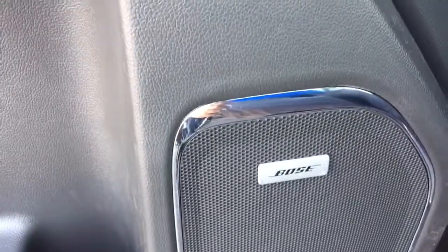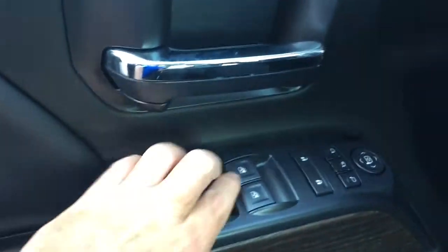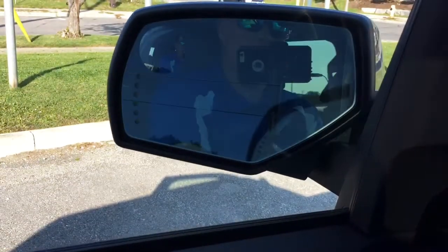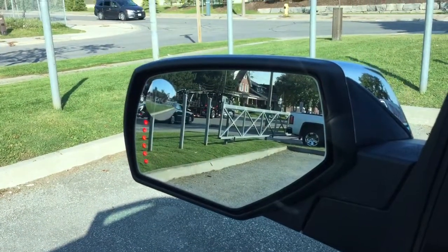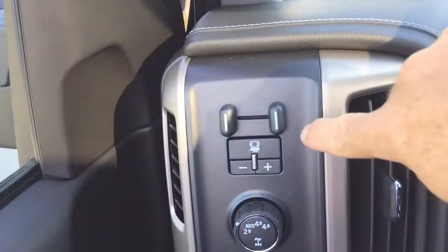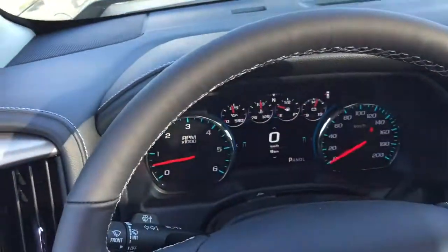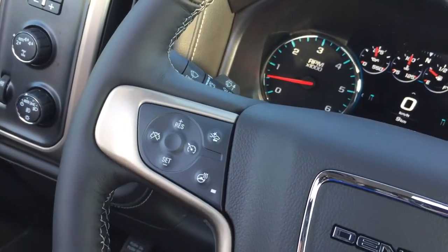You've got Bose premium audio and wood grain trim, power windows and locks, heated power mirrors, and memory seat and mirrors. You also have power folding mirrors, operated by this button right here, with integrated turn signals built in and a spotter mirror. There's the trailer brake, four-wheel drive selector, interior lighting, and a nice leather-wrapped heated steering wheel — love that.